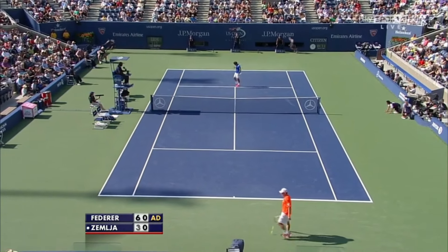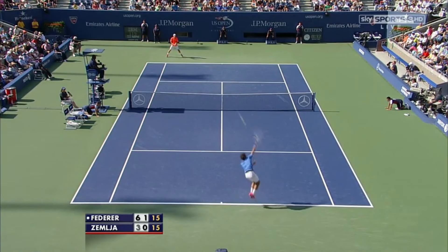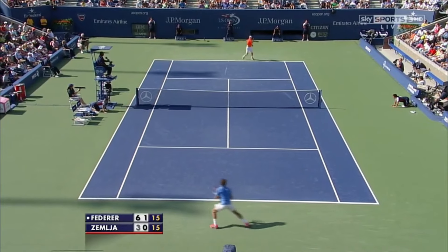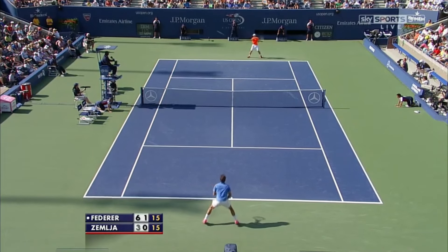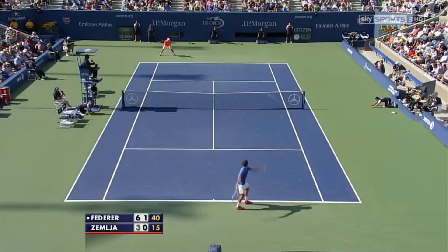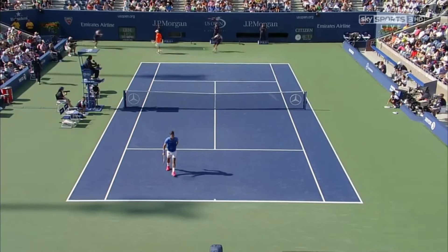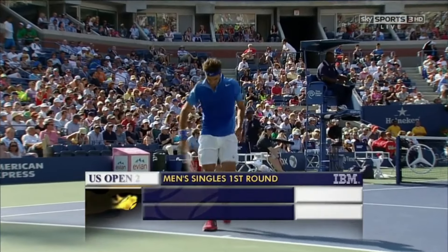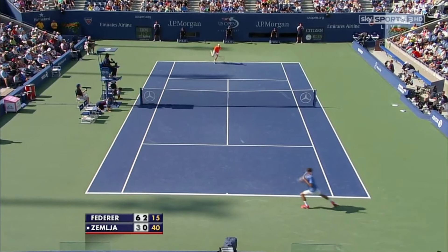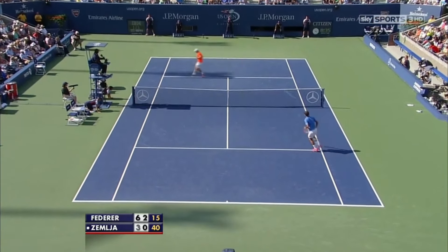Pretty sharp on that point, Federer. Win or no win, Federer always seems to have outstanding service rhythm. Well, that's vintage.